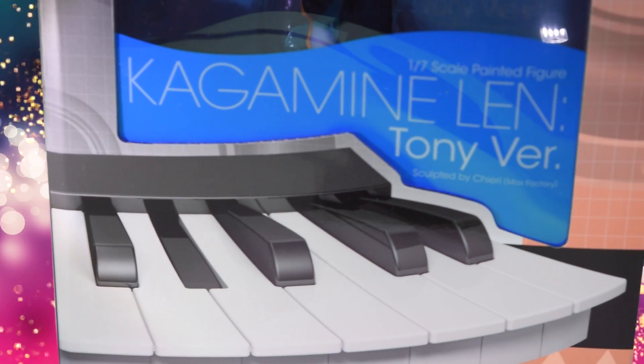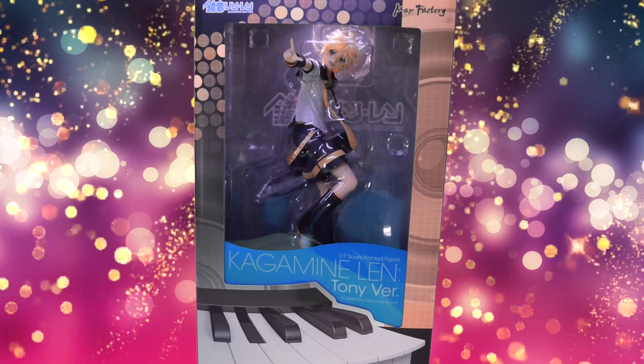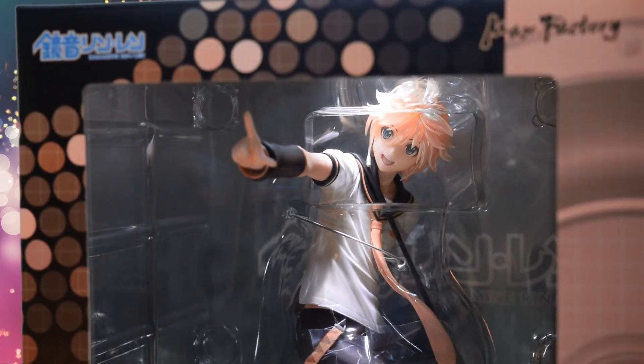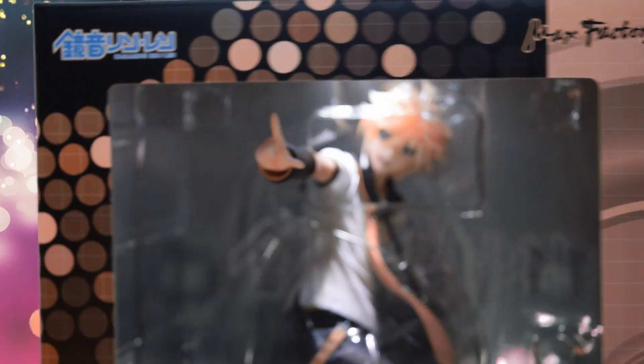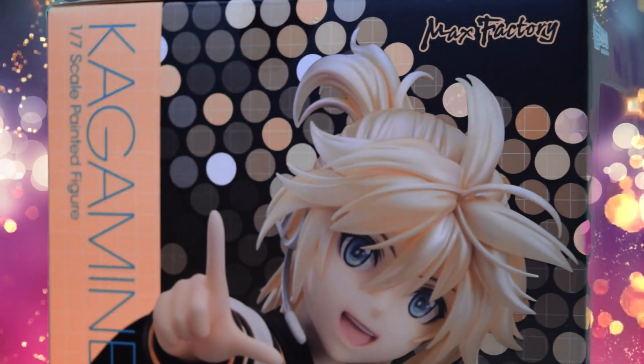Kagamine Lin, with special thanks to Good Smile Shop. From the world of Vocaloids, there are a range of digital pop stars. Out of the many Vocaloids, there are only a select few of these idols that are male. One of the select few characters is Kagamine Lin.